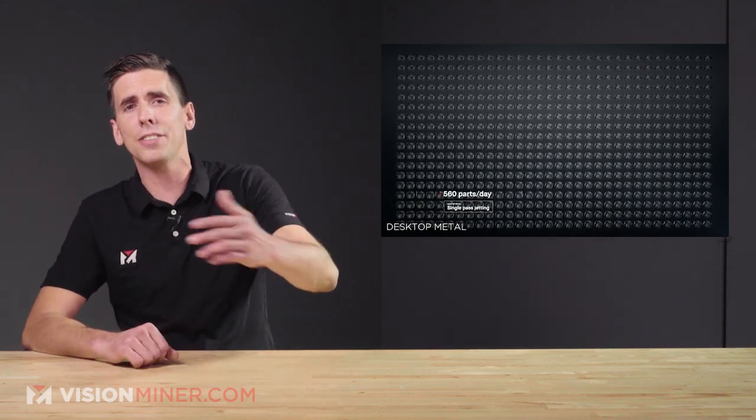Thanks for watching. Have a positive rest of your day. Check out visionminer.com for all your high-performance 3D printing needs and we'll see you on the next video.